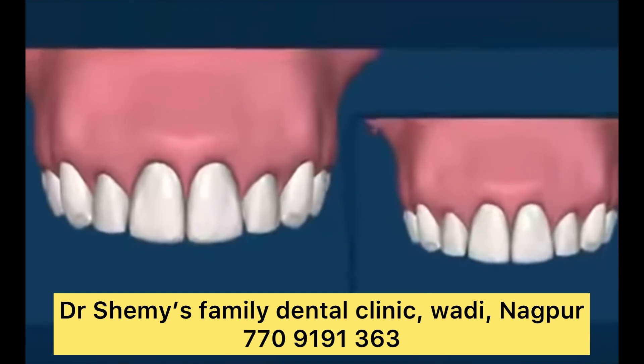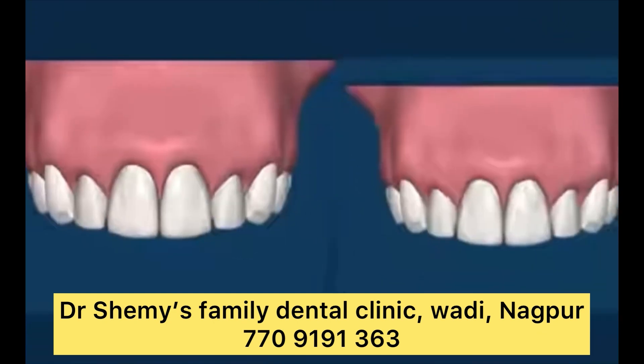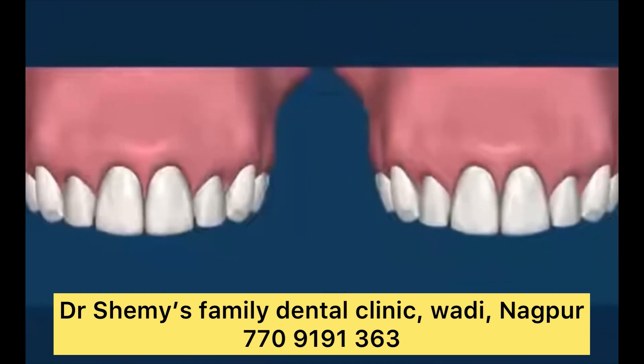When comparing dental bridges versus implants, which is better? In general, dental implants last much longer than bridges. Implants also preserve existing bone and reduce the risk of bone loss in the future. However, everyone has unique oral health needs, goals, and preferences. To determine which treatment option is best for you, talk to your dentist.